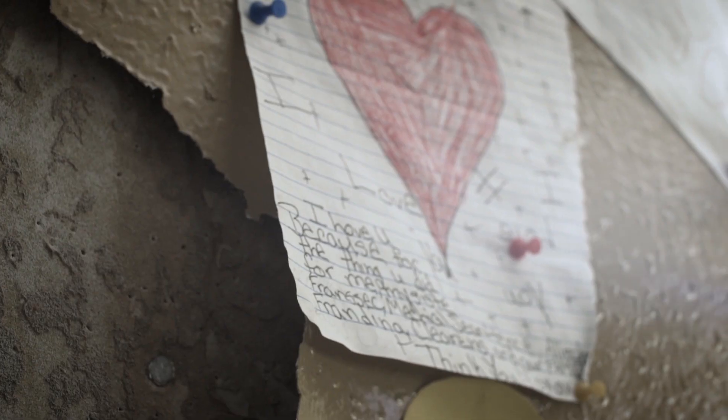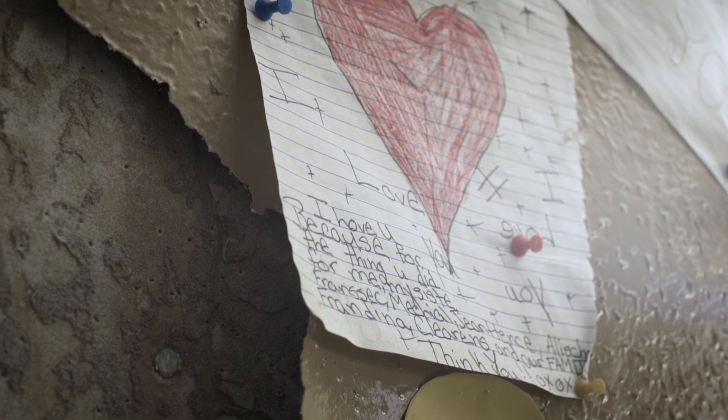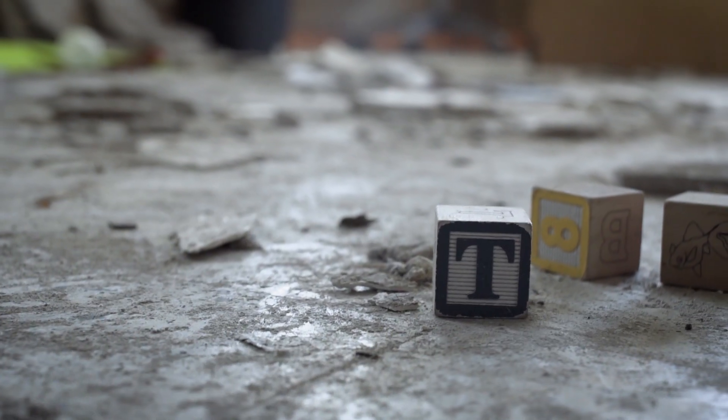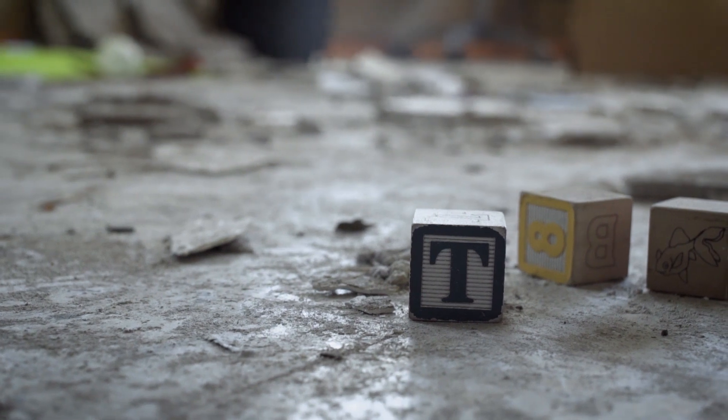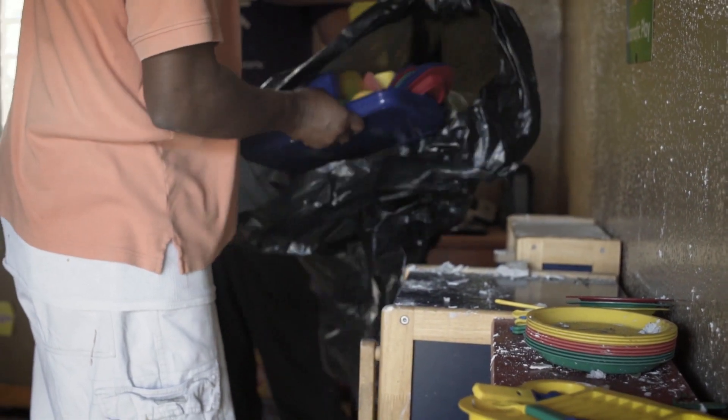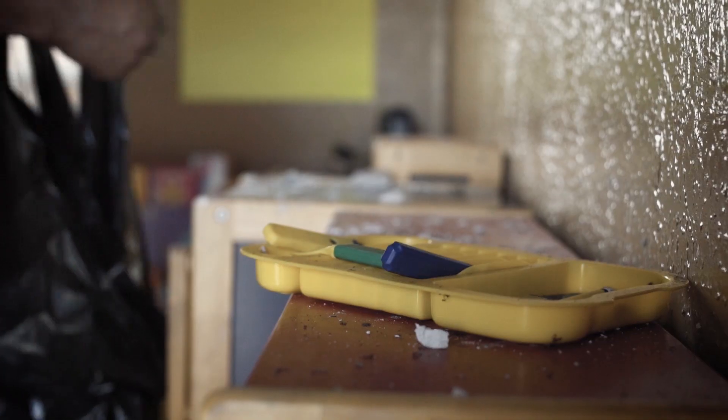I wept because the day before we put so much energy and so much strength into getting the daycare ready. I bow my head and I said, God, how are we going to get through this?